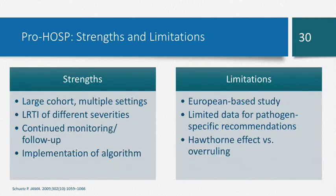Strengths of the ProHosp study include a large cohort, multiple settings, different severities of respiratory tract infections, continued monitoring and follow-up, and the novel use of a procalcitonin algorithm. Limitations: it was a European-based study, which may explain why procalcitonin use is less common in the United States than in Europe. There was limited data for pathogen-specific recommendations — for example, whether you would still stop antibiotics in a patient with an MRSA infection. The Hawthorne effect also applies — since clinicians knew they were being monitored, they were more likely to follow the algorithm, which may not reflect real-life scenarios. Overall, this study found the PCT algorithm was non-inferior to guideline-based treatment and more effective in reducing antibiotic exposure and associated adverse effects.